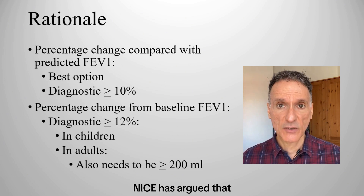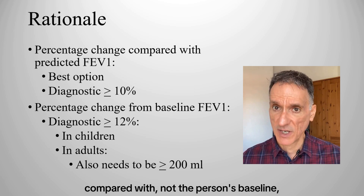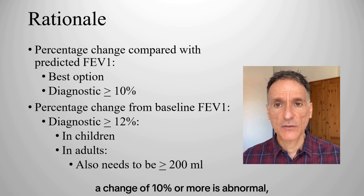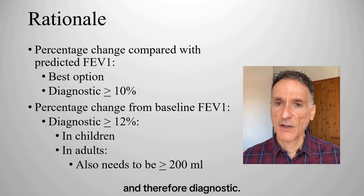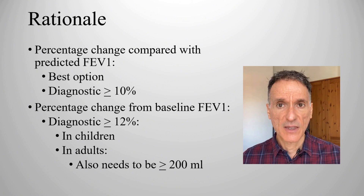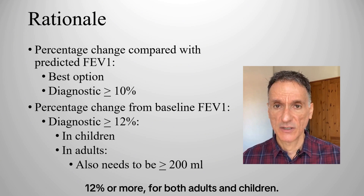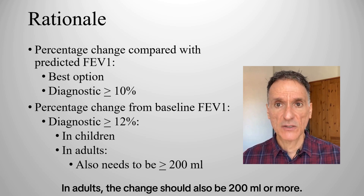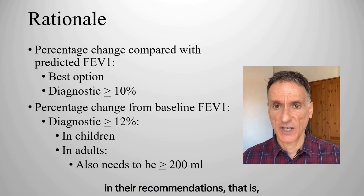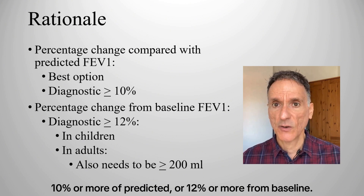NICE has argued that the change in FEV1 is best given as the percentage change compared with the person's predicted FEV1, not their baseline. Using this calculation, a change of 10% or more is abnormal and therefore diagnostic. If we use the more traditional way — as a percentage from the baseline FEV1 — then a positive reversibility should be 12% or more for both adults and children, and in adults the change should also be 200 mls or more. So NICE decided to include both ways of measuring reversibility: 10% or more of predicted, or 12% or more from baseline.